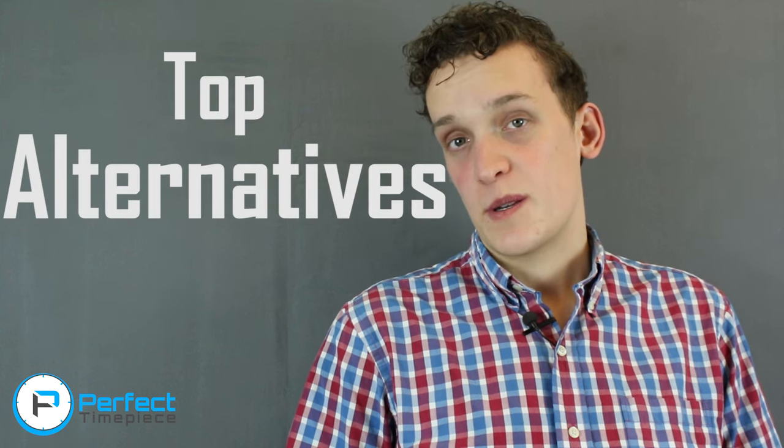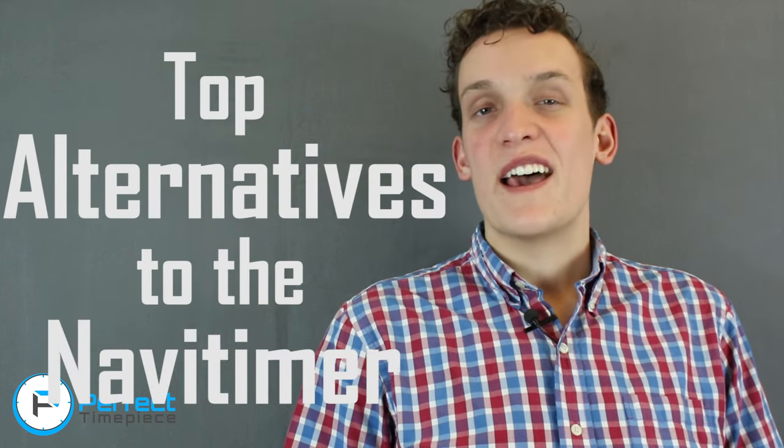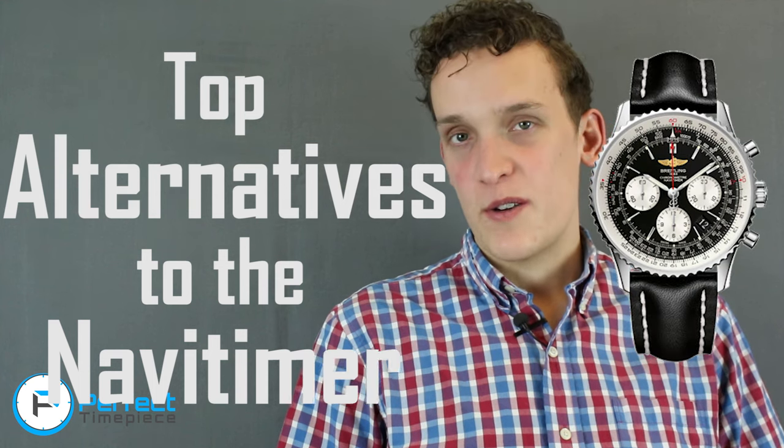Hey guys, welcome back to the channel. Today we're going to be talking about the top alternatives to the Breitling Navitimer. The Breitling Navitimer is a very classic piece, and it was very hard to find pieces that looked similar that didn't totally rip off its style — because honestly, I think the Breitling Navitimer is a one-of-a-kind. I'm going to jump right into this video so you're not here for two hours.